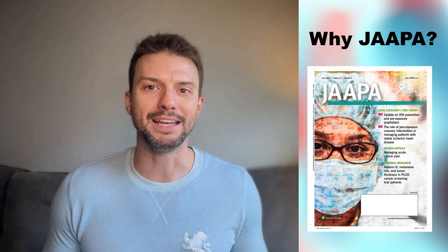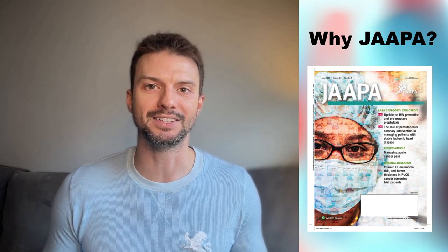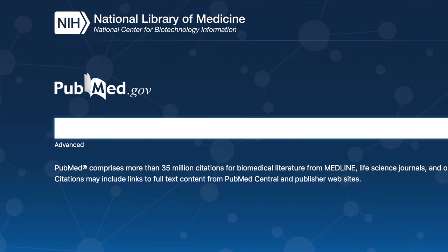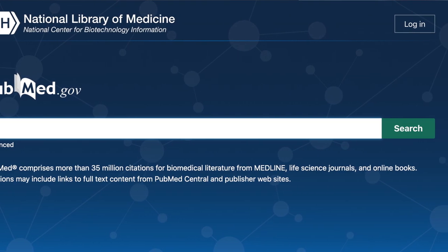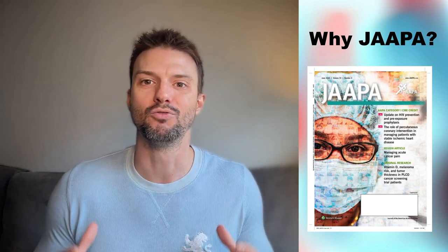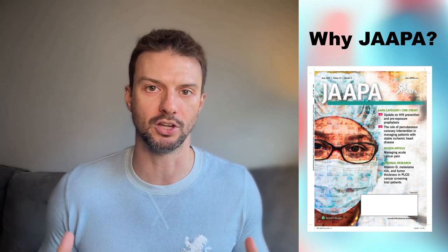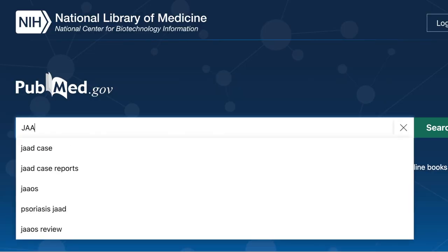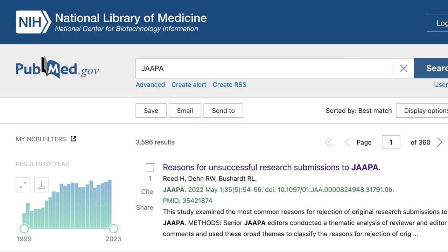The next thing you need to know about JAPA is that it's an indexed journal. That means JAPA is deemed important enough to be indexed in major databases like PubMed Central and Medline. That's really important for authors who are looking to build an academic career and need reputable publications on their CV. An indexed journal is not just a sign of quality, but it's also a functional tool that will allow your work to reach more people.